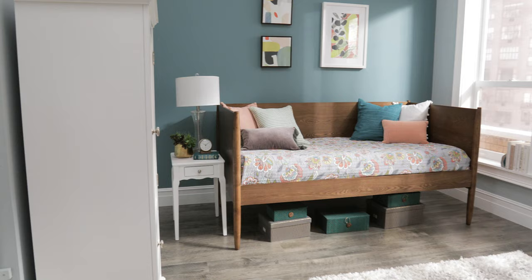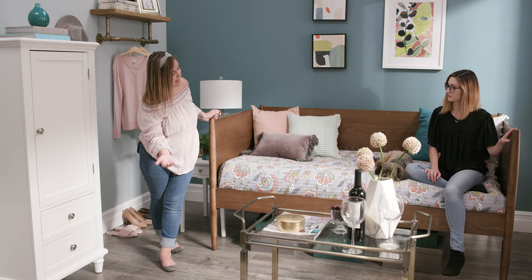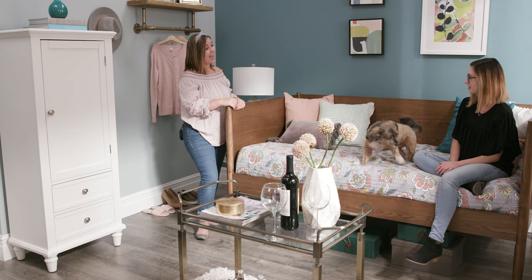Sarah really appreciated how the daybed worked in the room, but wondered how I got it up seven flights of stairs. I could have gotten it with a trundle, but I decided to use the underneath as storage. Believe it or not, the majority of the furniture in here is ready to assemble.